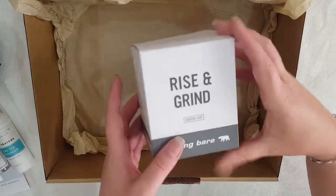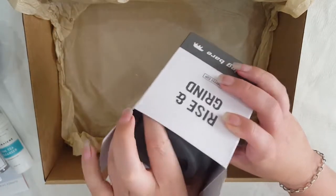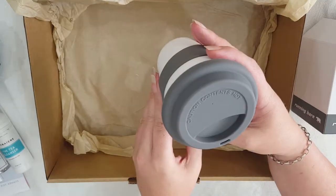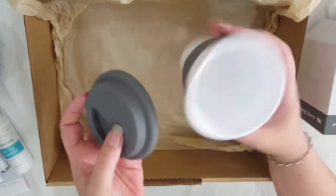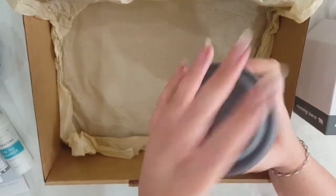Last but not least we have a Rise and Grind coffee cup. It's the same as your traditional coffee cup that you would get from a takeaway coffee but it's a reusable one — the lid is made of silicone and a hard plastic cup. Comes in super handy for taking to work.